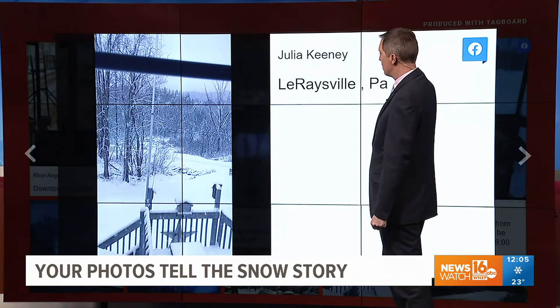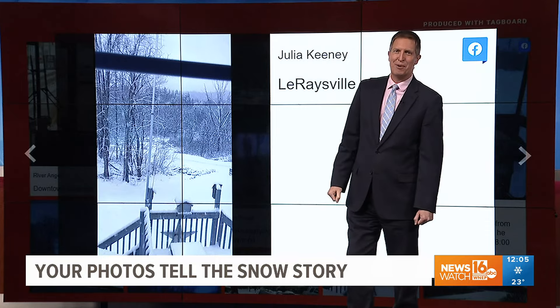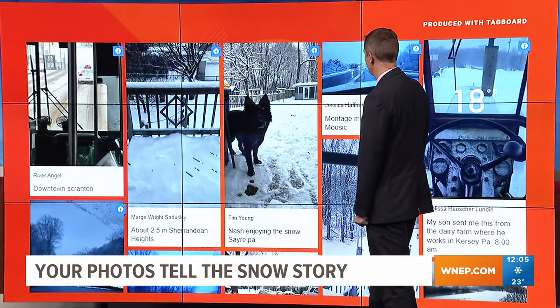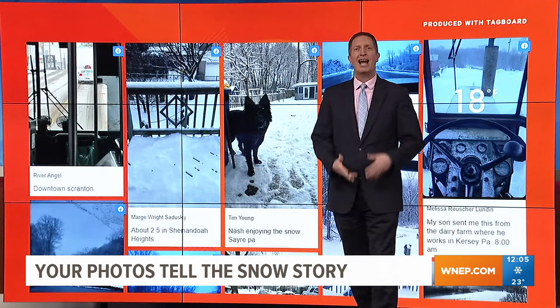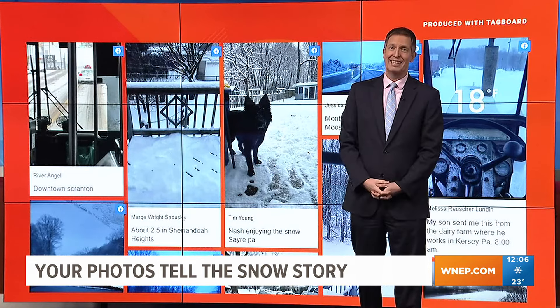La Raysville, there in Bradford County — a wintry scene looking out the window this morning. Pretty cool and pretty beautiful. So thank you for sharing all these photos, really helping us get a feel for what it's like throughout our area. And what we saw today is pretty much the same. John Meyer, Newswatch 16. We'll see you next time.